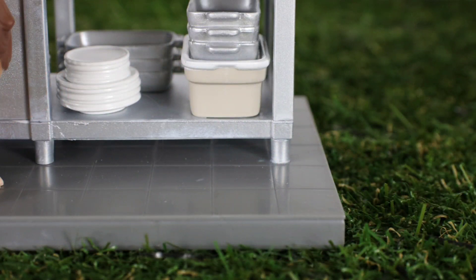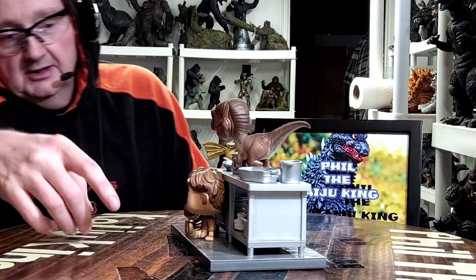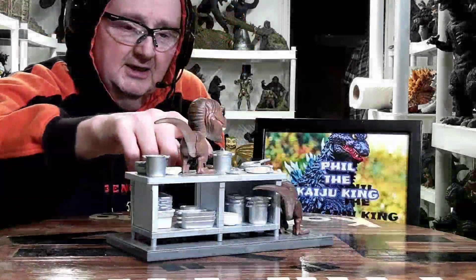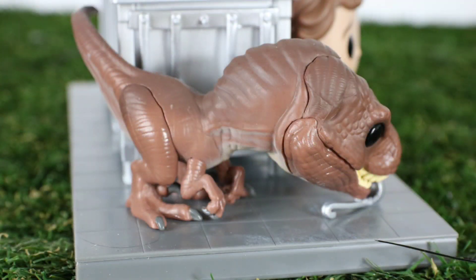Underneath the kitchen cabinet here we've got some nice dishes, you can see those on either side. On top of the counter at the end there are also some spoons by the raptor. Up top there are pots and pans and everything.